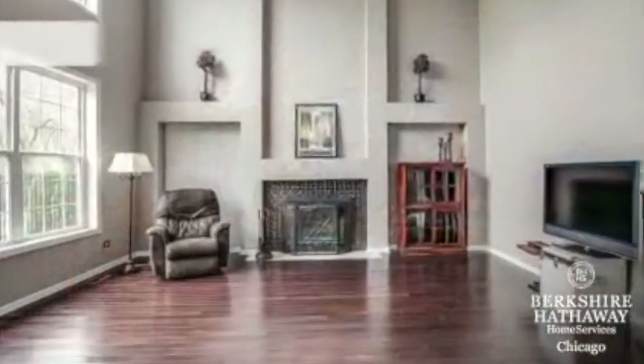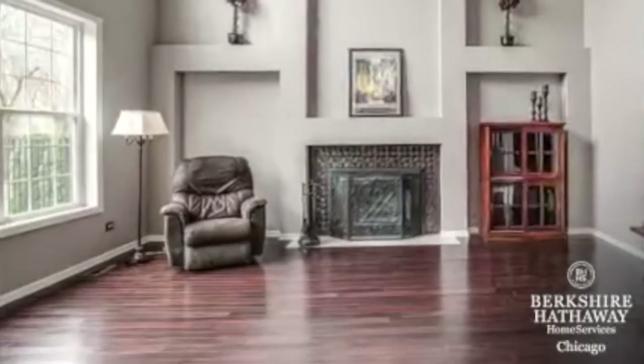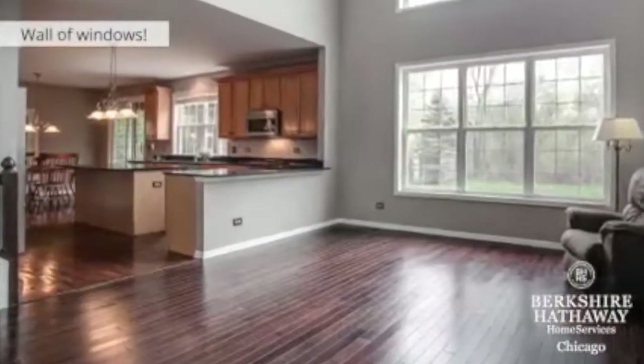The family room has soaring two-story ceilings and a gas-start wood-burning fireplace. It also has a wall of windows allowing for amazing natural light and views of your private backyard.